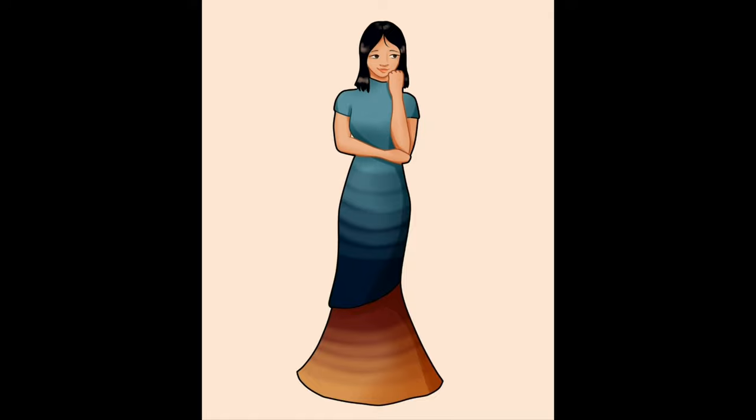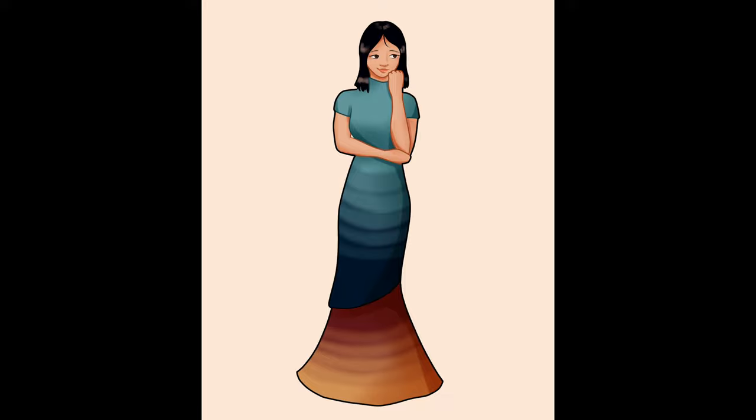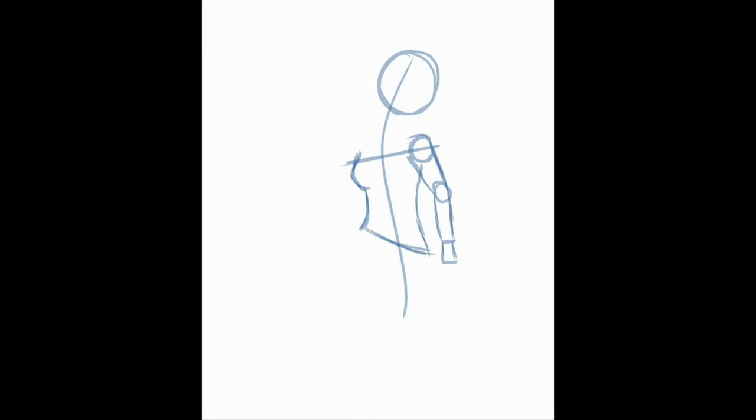I think it looks very elegant — definitely unique for prom. I went to prom recently and there's a very trendy style of prom dresses right now, but I do think this would be a very bright, bold, and refreshing look to wear at a dance. My next princess is Kida from Atlantis: The Lost Empire.